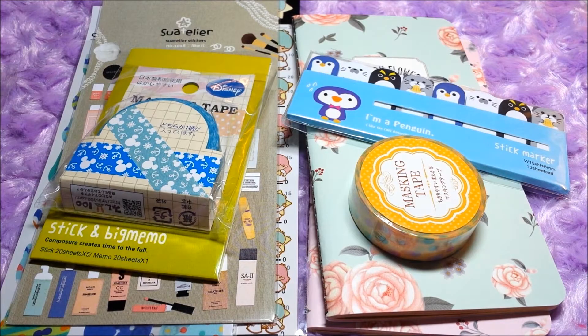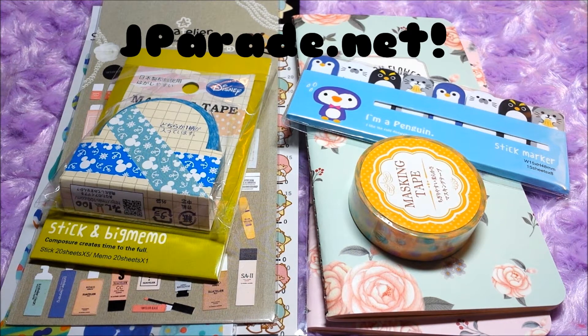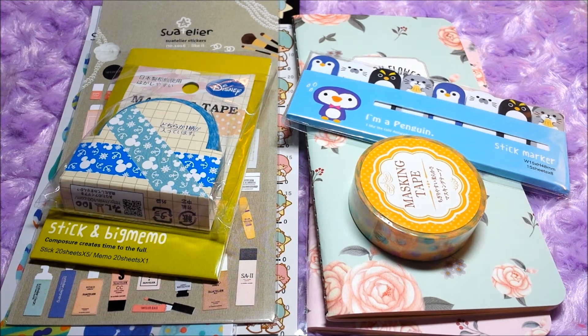That is everything that I received from jparade.com. I hope you guys enjoyed this little review. I will leave all their links in the description bar below so you can check them out if you feel like it. Thank you so much, J Parade, for sending me these awesome goodies — I will definitely be using them in some of my resin and stuff. I hope you have a super awesome magical day and I'll see you later. Bye-bye.